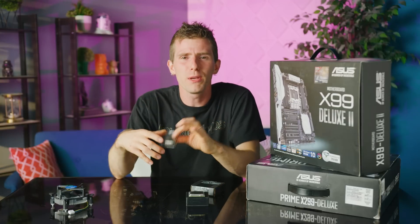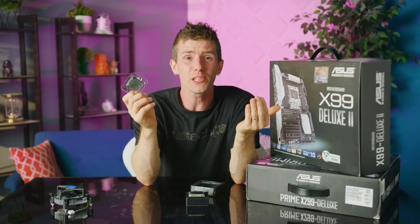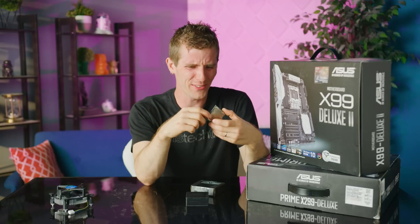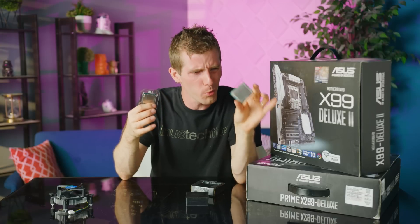When I first saw the Pentium G4560 at $64 earlier this year, I thought the Core i7-6850 is almost exactly 10 times the price. We should see if it's at all worth it.